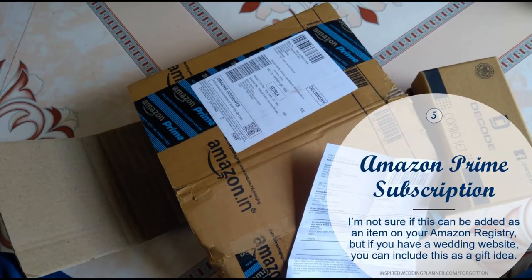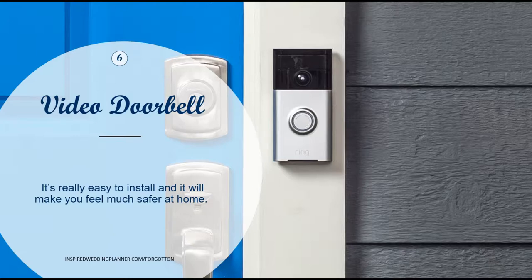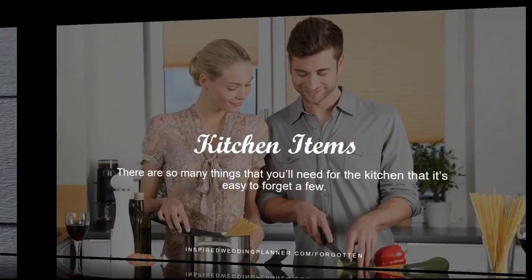The next one is an Amazon Prime subscription. You may not be able to put this directly on your Amazon wedding registry, but you can include it on your wedding website or on a sheet of paper with your bridal shower or wedding invitation as a gift idea, because the benefits of Amazon Prime are just so good. The next one is a video doorbell — we have a Ring doorbell and absolutely love the security of it and being able to see who's out front. It may not work for apartments or condos, but if you're getting your own house it's definitely a great thing to have.